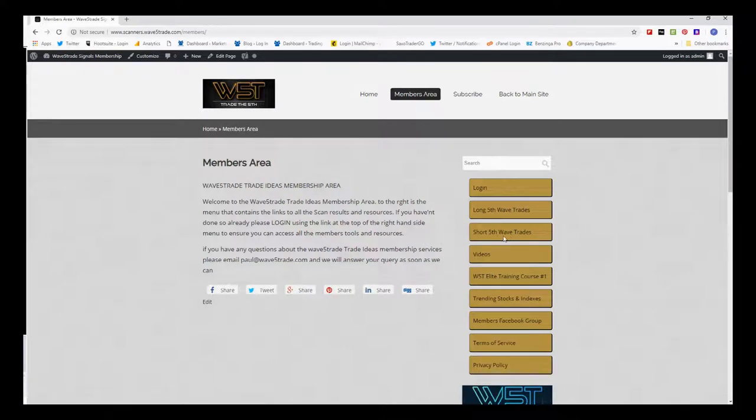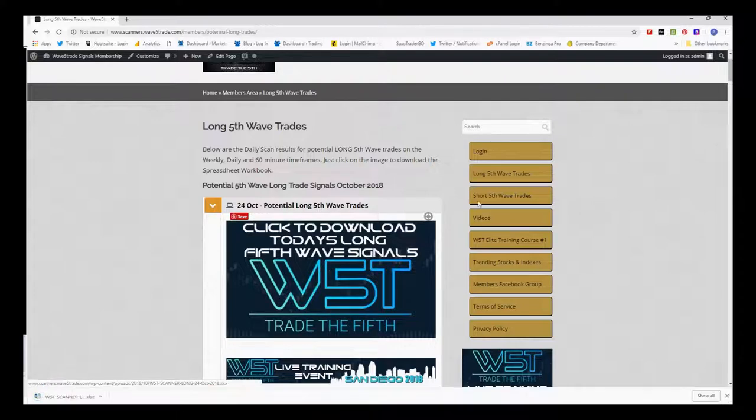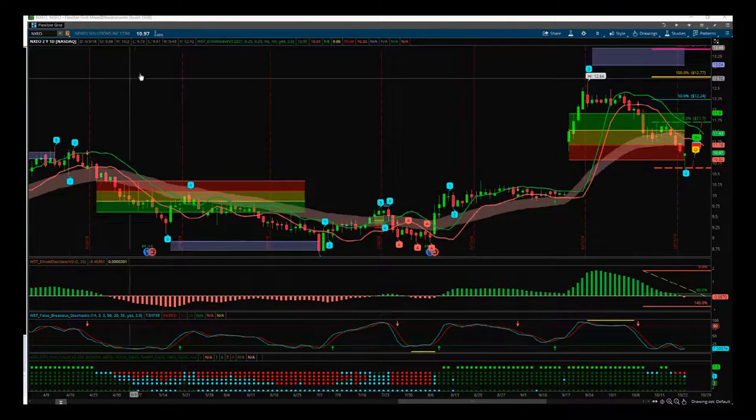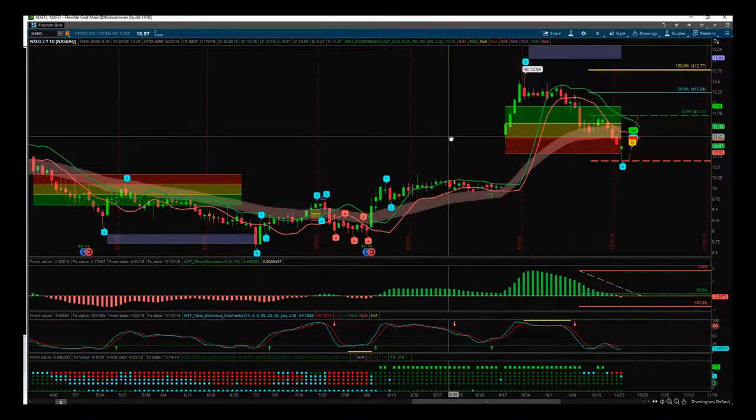On the long fifth wave score today, click on that part of the membership area, click on the image, and download the spreadsheet, which looks something like this for today. You can see the tabs for weekly, daily, and 60-minute. I'm looking at the daily time frame for a potential long, so let's look at the chart. I looked at NXIO for a potential long.